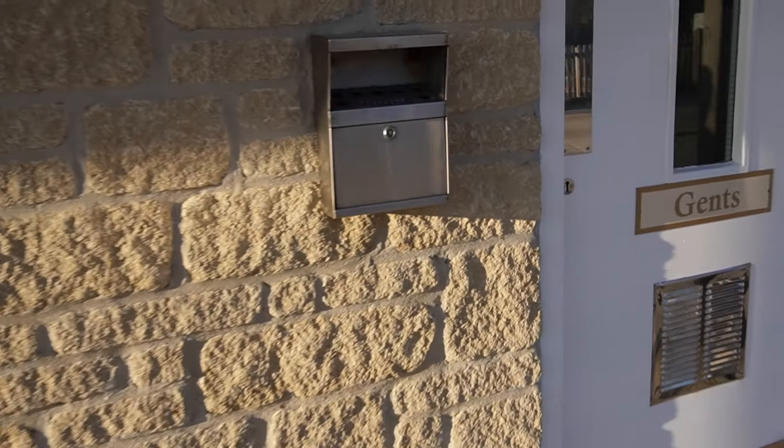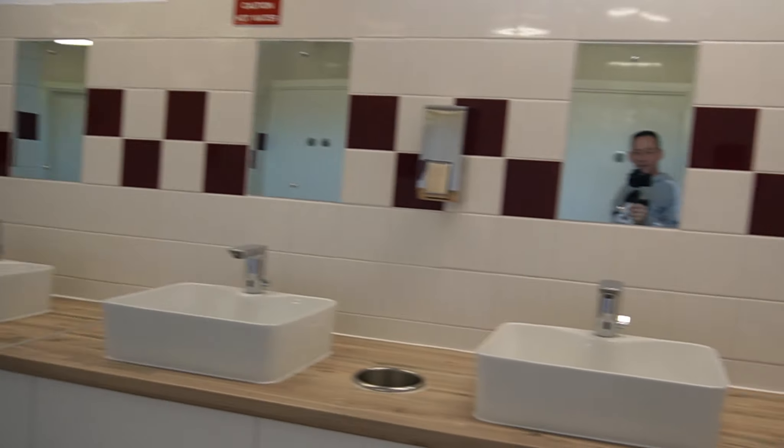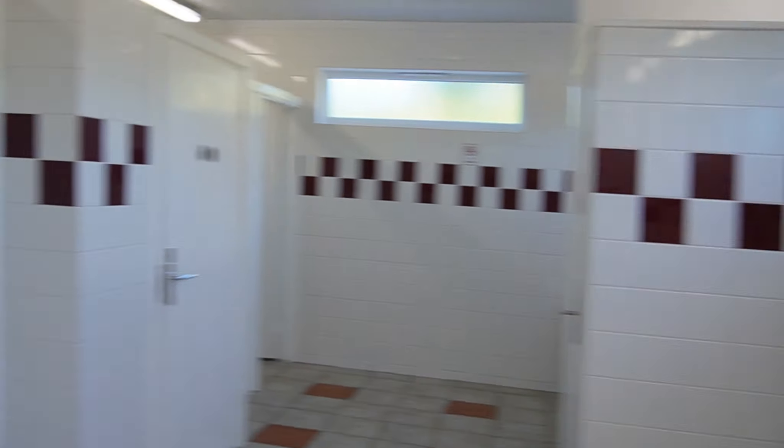Each side of the building you've got the gents and at the other end the ladies. Let's have a quick peek — oh, that's massive. How nice is that? They've got Belfast sinks — four of them. It smells nice too.